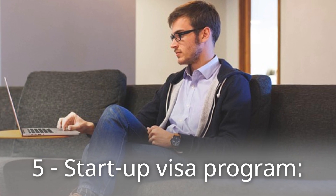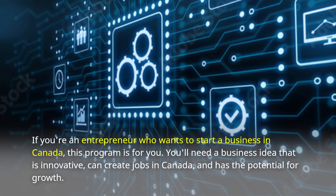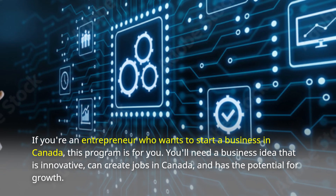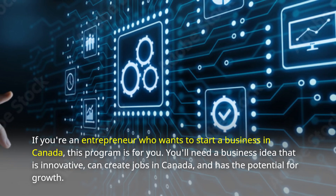Number 5: Startup Visa Program. If you're an entrepreneur who wants to start a business in Canada, this program is for you. You'll need a business idea that is innovative, can create jobs in Canada, and has the potential for growth.